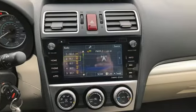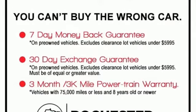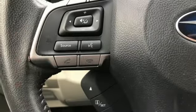The Car Connection calls it a small hatchback with an attitude, combining some extra capability with efficient engines and standard all-wheel drive.